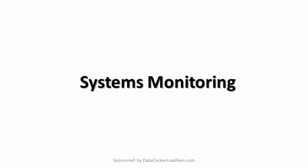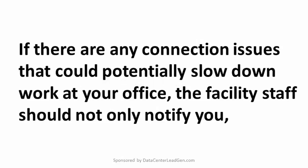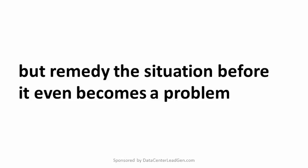Systems Monitoring. Hardware and network monitoring should be a core component of any colocation provider's service model. If there are any connection issues that could potentially slow down work at your office, the facility staff should not only notify you, but remedy the situation before it even becomes a problem.